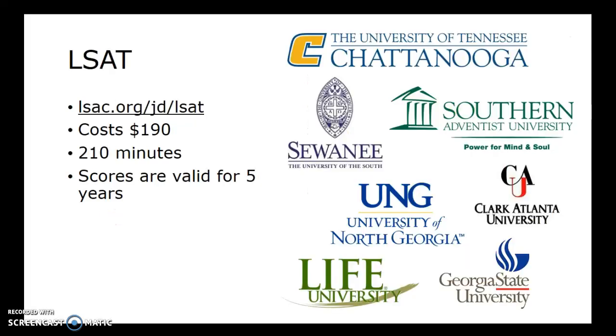The LSAT — the Law School Admissions Test — if you go to LSAC.org/JD/LSAT, you can find more information. I've posted logos of different schools in our area that offer that test. It costs $190 and takes 210 minutes. Similar to the other tests, scores are valid for five years.